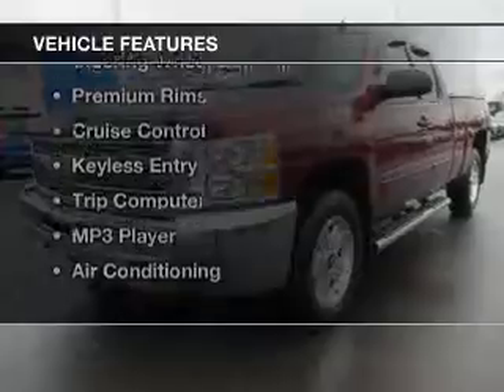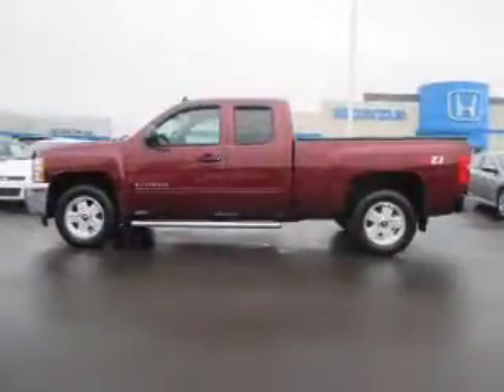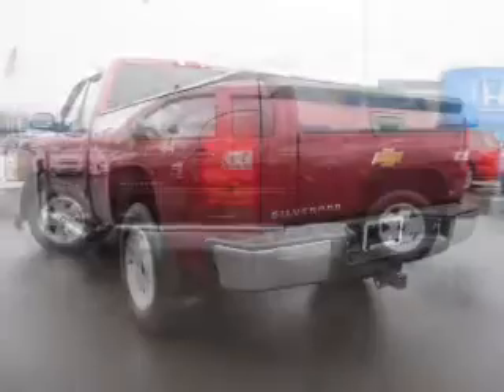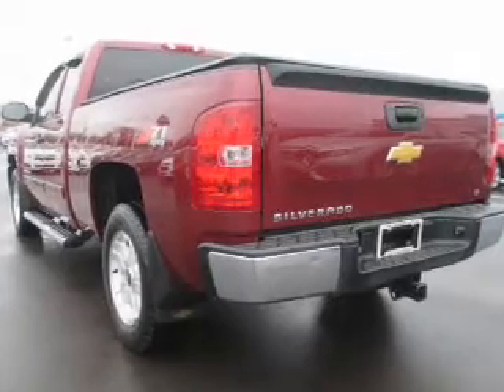The features include Bluetooth connectivity, satellite radio, remote start, steering wheel controls, premium rims, cruise control, keyless entry, a trip computer, an MP3 player, and air conditioning.